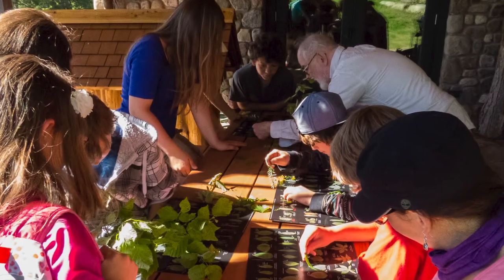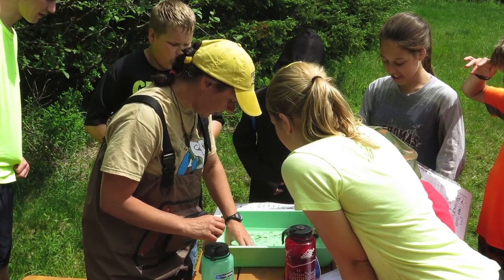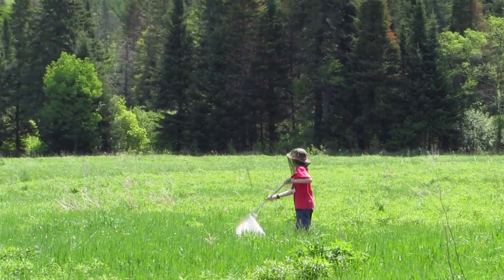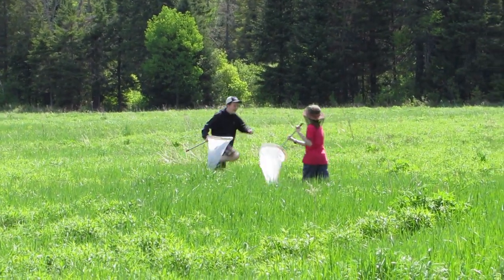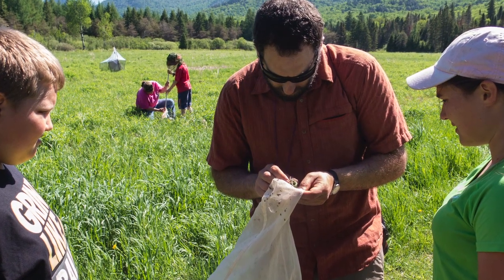Perhaps the neatest thing is the entire sixth grade class has come two years in a row — I'm hoping they'll keep coming — for an entire day in early June. We've set up six stations for them: one with mammals, birds, amphibians, insects, aquatic life, and plants. Kids rotate through in 10-person groups amongst these stations, staying at each one for about 50 minutes and learning about the mammals or amphibians of the Adirondacks. We often have live specimens to show them, and they go away really excited. It's just wonderful to see their eyes light up.